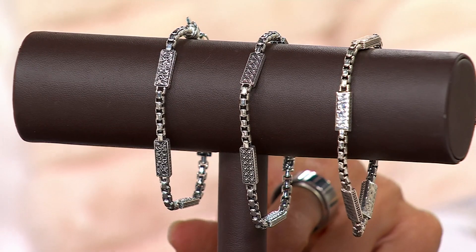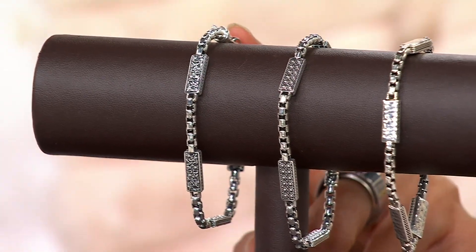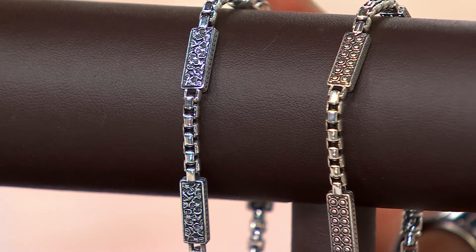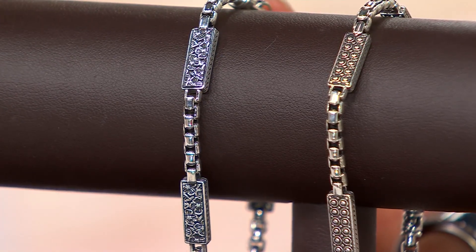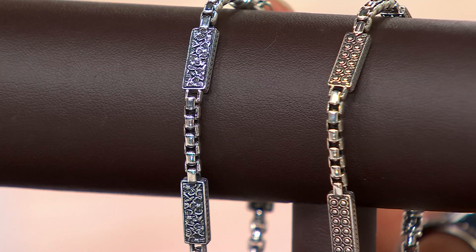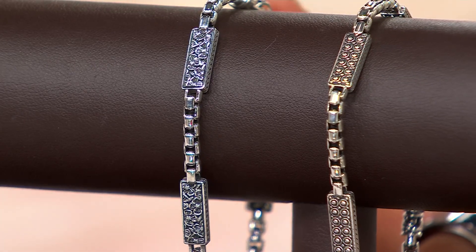We're going to start right here — I believe this might be the floral, and there's no reorder on this. The sizes are: extra small is six and a quarter, small is six and three quarter, average is seven and a quarter, large is eight, and extra large is eight and a quarter. It really is a custom fit.